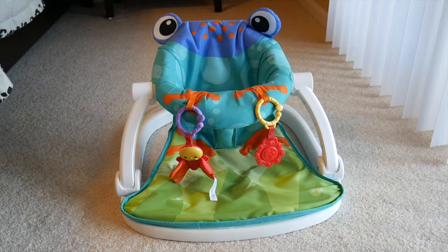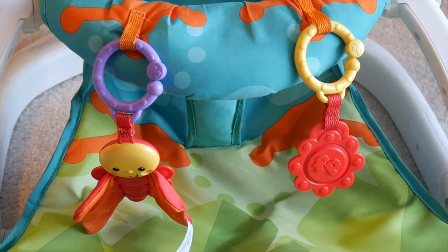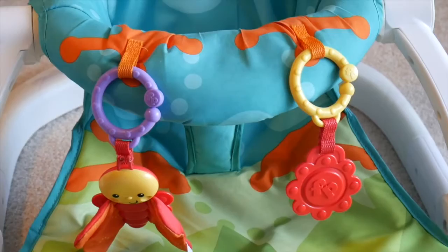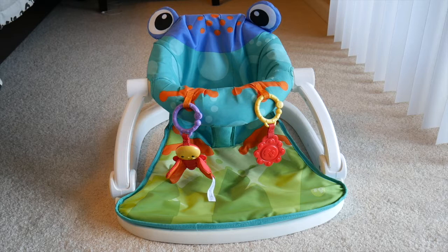This seat has multiple functions. One, it lets them see the world around them. It also helps them with their fine motor skills — there's a little butterfly and flower with different textures for them to play with. The fact that they have to reach for it and pull it up helps with fine motor skills, and you can also link other toys to it that they really enjoy. The fabric is super easy to clean — my son had many blowouts in it and there's not one stain. You can take it apart and put it in the washing machine.